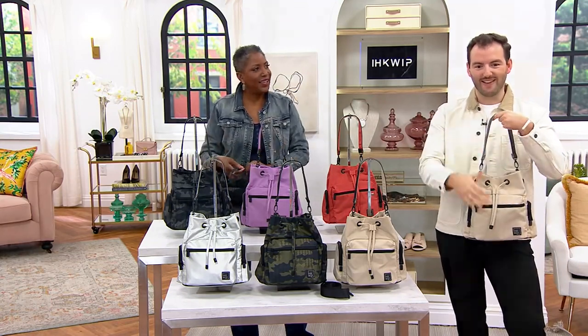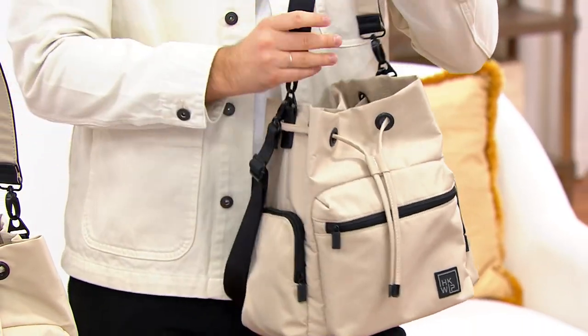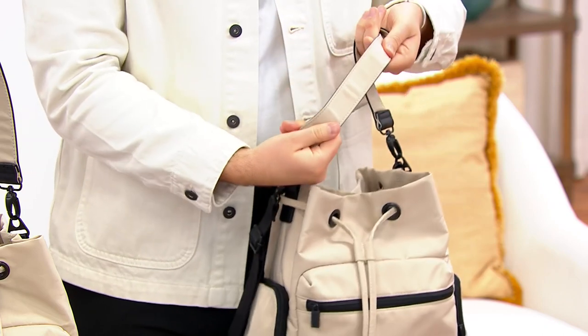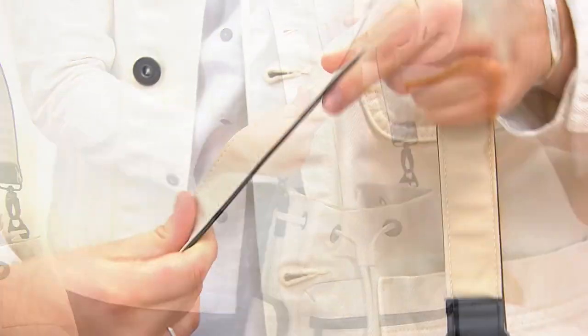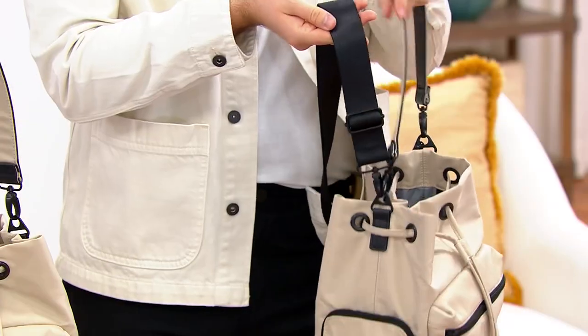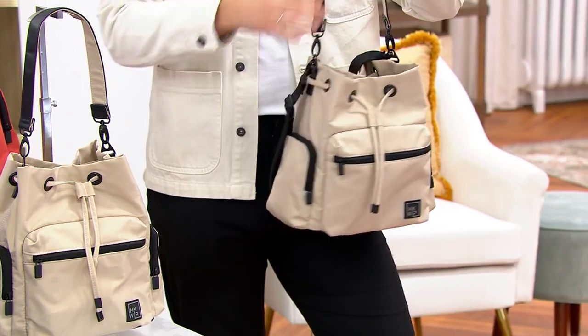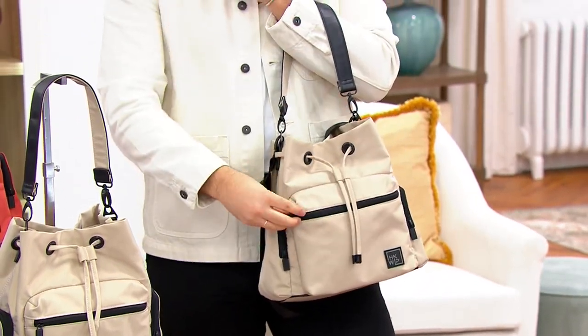It's crafted in that luxe nylon, and you're going to notice all of these functional details. You're getting the shoulder strap — one side has that tonal detailing, one side has that black detailing — but you're also getting a crossbody strap as well. Two straps with the bag, so many different ways to wear it.